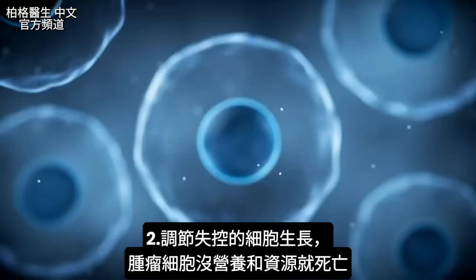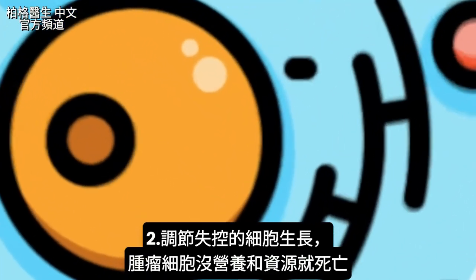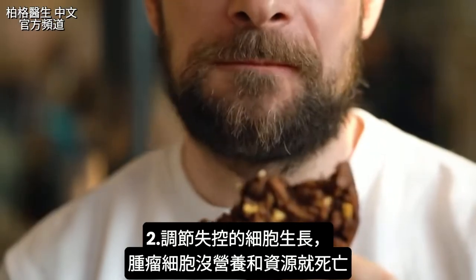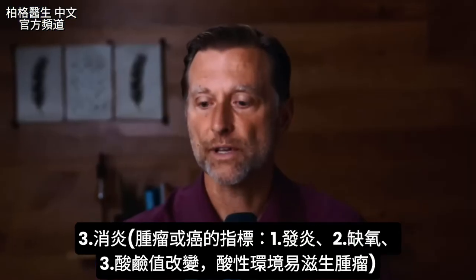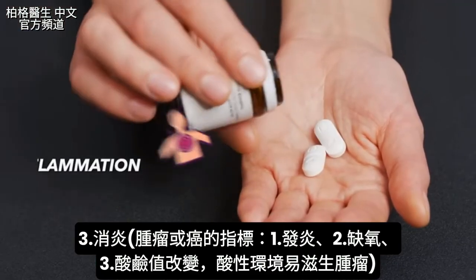Number two, vitamin D helps regulate excess out-of-control cell growth. If the tumor cell cannot get any nutrition and resources, it can die. Number three, vitamin D is anti-inflammatory. One of the hallmarks of cancer is inflammation, and vitamin D is normally supposed to get rid of that inflammation.